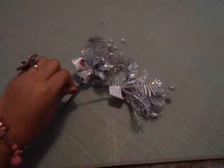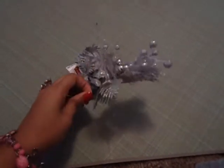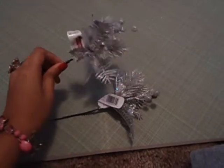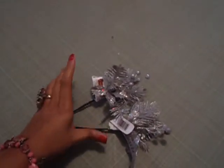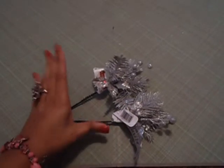The first item I got from Michael's was these little silver stems from the Celebrated Collection. These were like 60 or 70% off — I think they were 36 to 40 cents, really cheap. I got these because I'm doing my first tag swap and the theme is Winter Wonderland, so I'm definitely going to incorporate these into those tags.